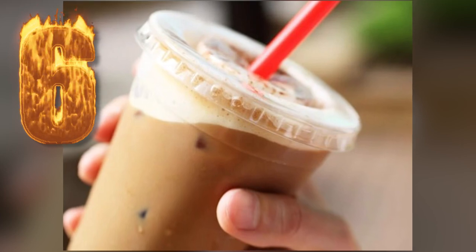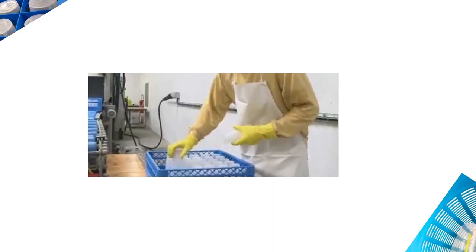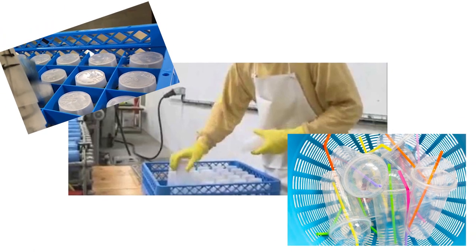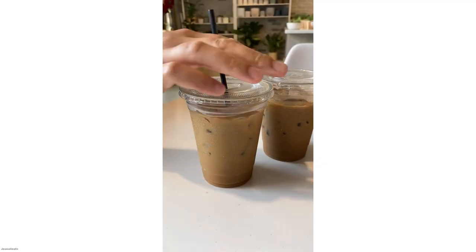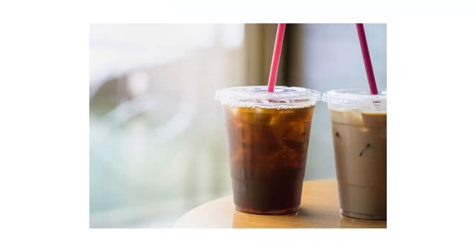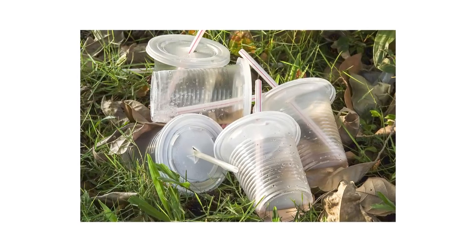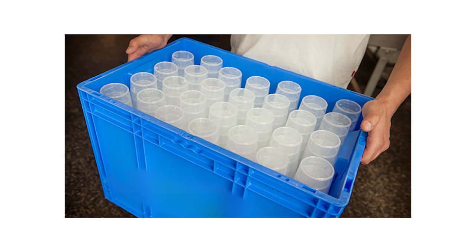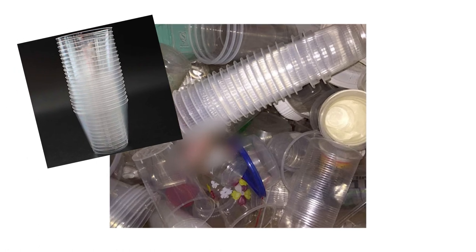Number 6: I witnessed this one personally and was shocked. Employees were reusing already-used plastic cups they had served iced coffee in — the same to-go iced coffee cups meant to be disposed of after one use. They poured out the previous customer's leftover iced coffee, tossed the straw, rinsed out the cup and lid, dried it with a towel, then stacked it back on the shelf to be reused for the next customer. If they were reusing iced coffee cups, who knows what else is being reused.